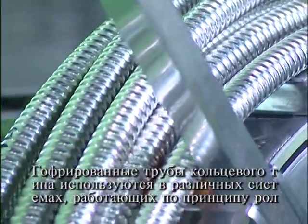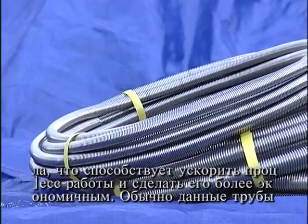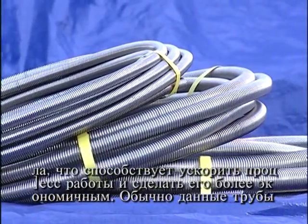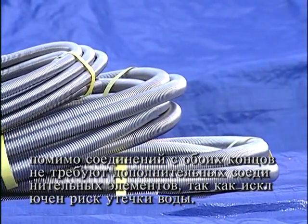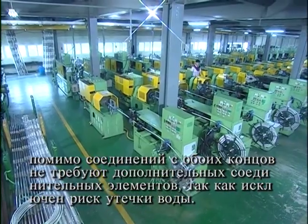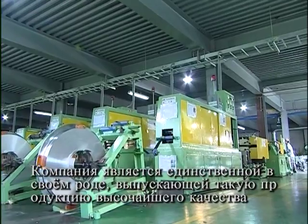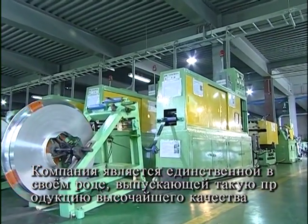The annular corrugated tubes are supplied in endless roll type for fast and economical work process. There are no connecting parts except for the ends, eliminating the risk of leakage and the need for additional equipment. The production of such products is completed in a one-line manufacturing process in Dungaw's own automatic forming machine for high quality products.